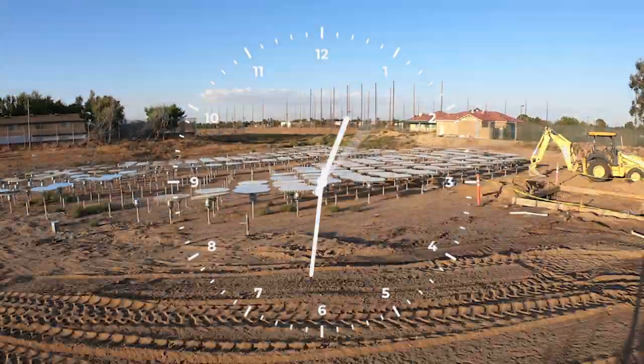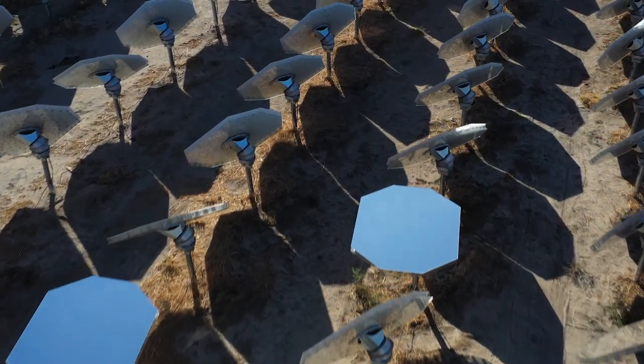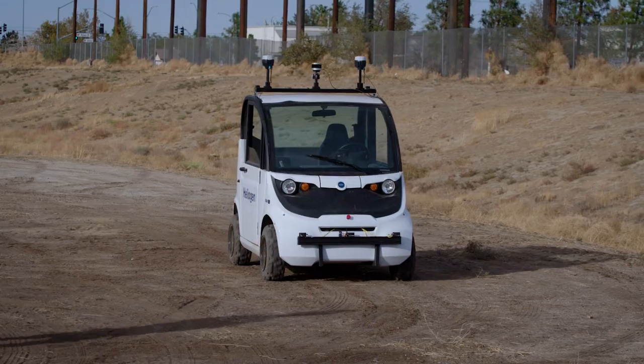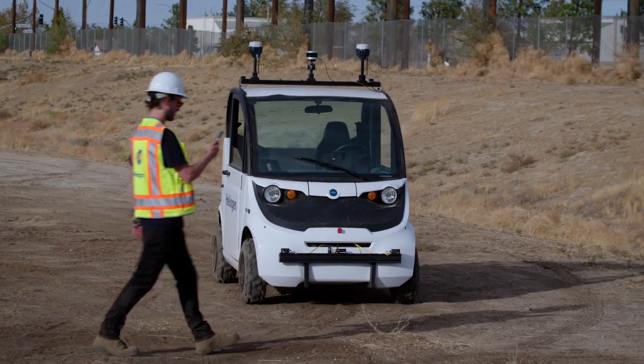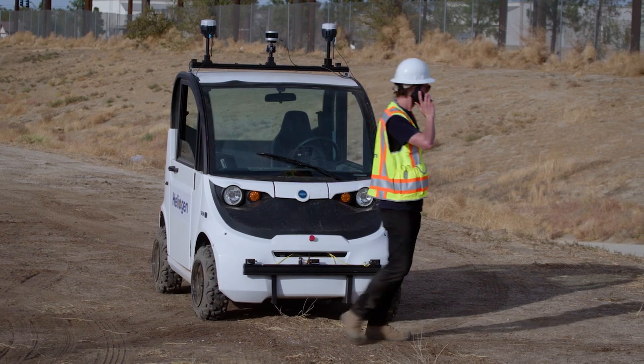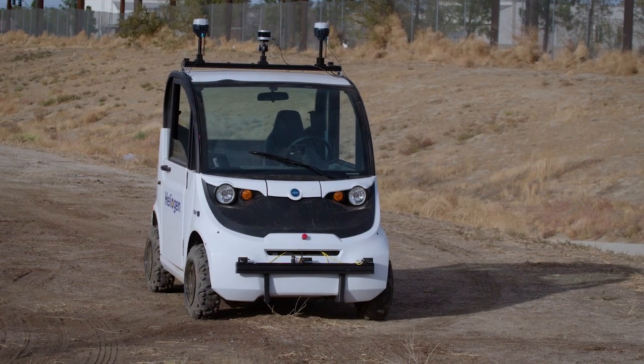Icarus handles both structured and unstructured environments, maneuvering through varying topographies with ease. The Icarus also has built-in obstacle detection and avoidance, so objects that suddenly appear in its path — whether people, animals, or debris — will be recognized and automatically avoided.